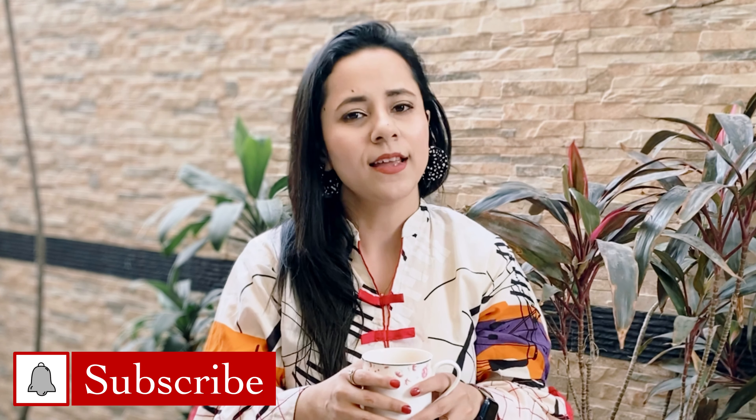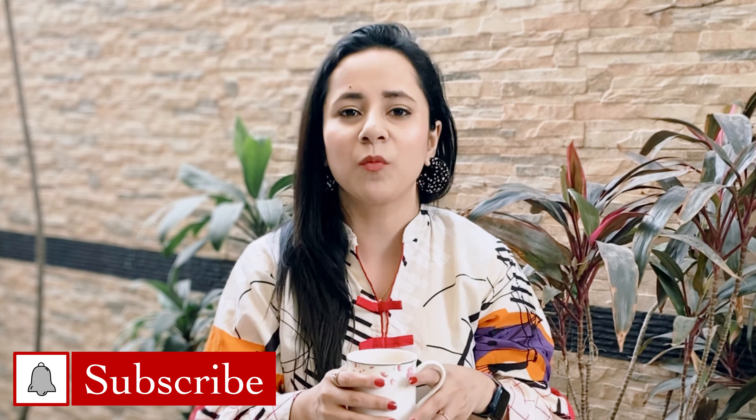Before we start, a small and polite reminder: if you haven't subscribed yet, press the red subscribe button. Press the bell notification so that you get notified of the video. If you like the video, please give it a thumbs up, share it with your friends, and please leave a comment below. All of this will help this channel grow and I'll truly appreciate it.